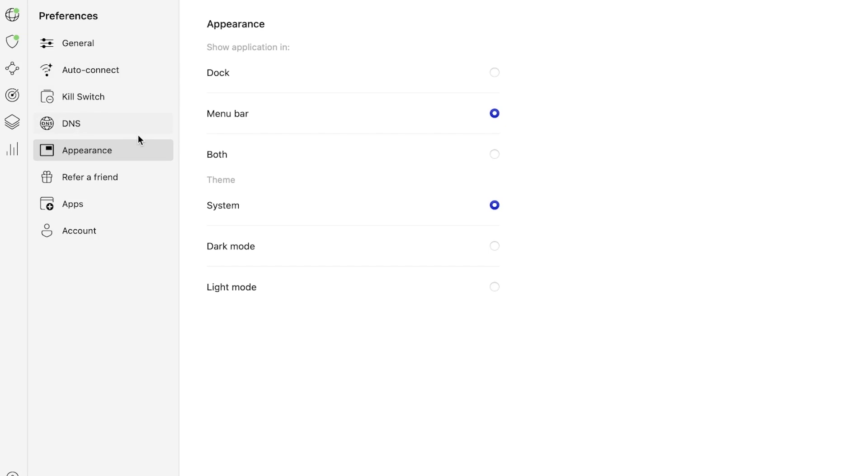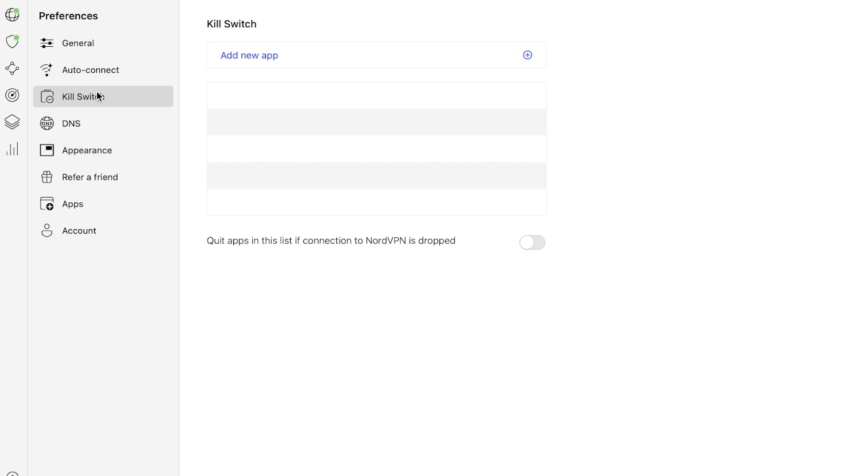NordVPN is compatible on all devices and its security is top notch. However, one con I still find disappointing is split tunneling, because it is still not available on Mac and iOS devices. Also keep in mind that the kill switch option, which I prefer to keep on most of the time, is not available to toggle on iOS devices — the kill switch is present on iOS, but you can't turn it off, so it will always remain on. Other than these two compromises, getting NordVPN is going to be worth it.